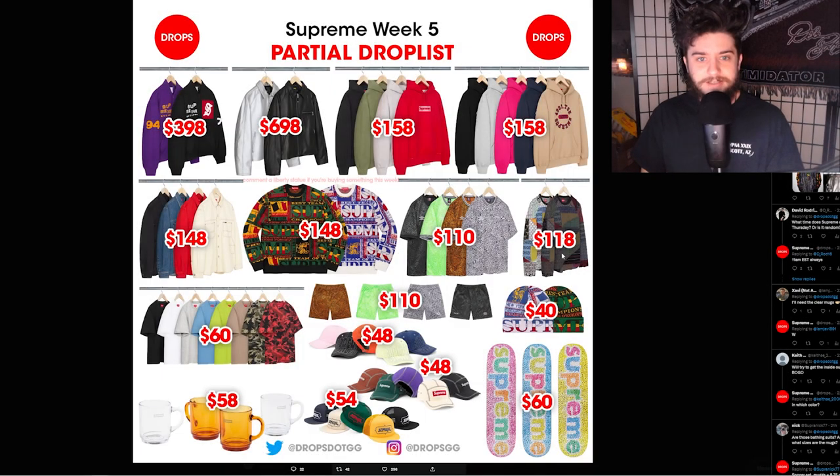What's going on YouTube? It is your boy Thomas and today we're looking at the Supreme week 5 partial drop list, some sleeper items, box logos, and more. Let's get into it.